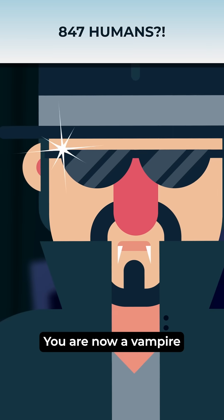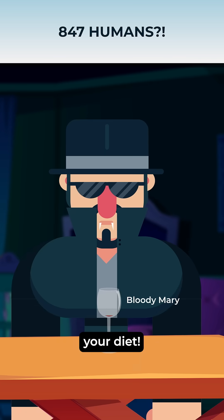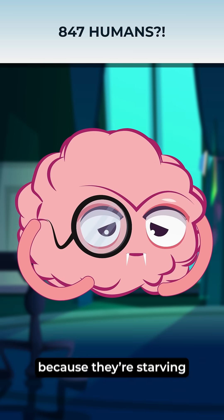Congratulations! You are now a vampire. Time to revamp your diet. Vampires are cranky because they're starving.